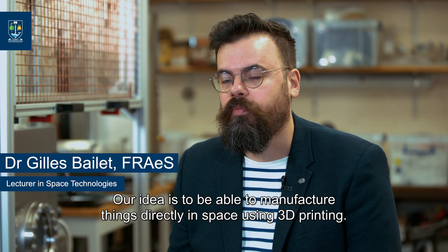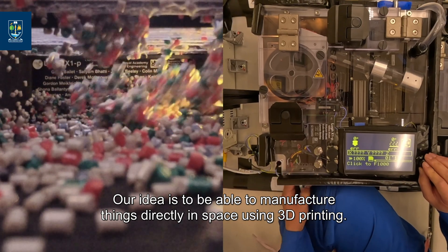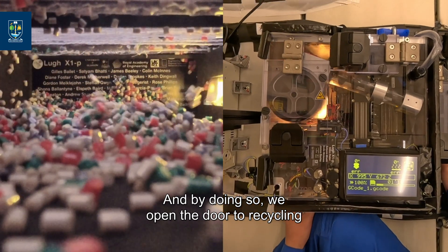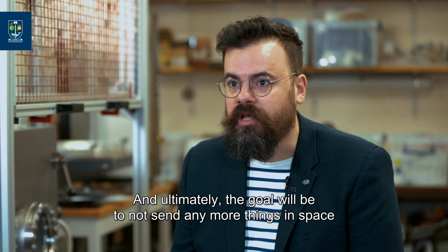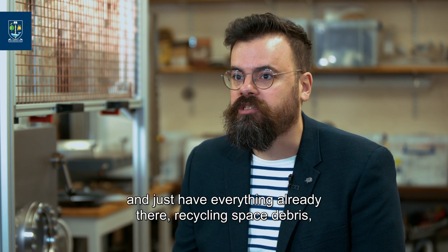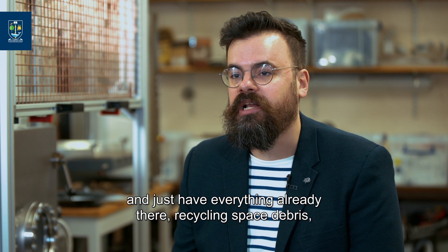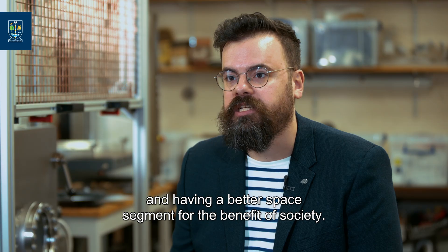Our idea is to be able to manufacture things directly in space using 3D printing, and by doing so, we open the door to recycling in space and to have a full circular economy. Ultimately, the goal will be to not send any more things in space and just have everything already there, recycling space debris, and having a better space segment for the benefit of society.